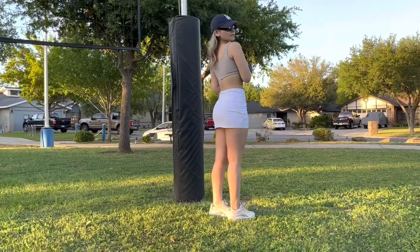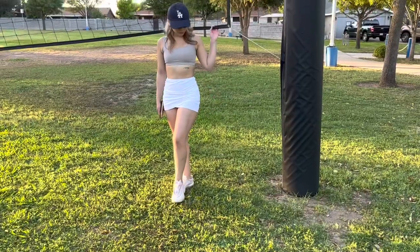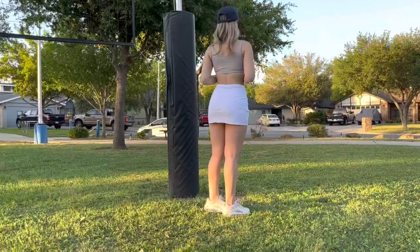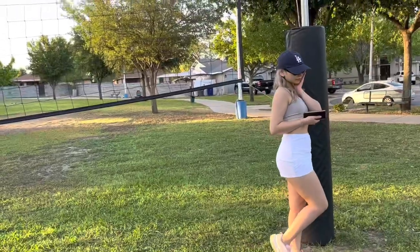Last but not least is this white skirt. It's actually a bathing suit skirt, but it gives me major tennis skirt vibes and it's so cute. You can wear it with a bathing suit top for the beach or pool, or out on a casual hot summer day.